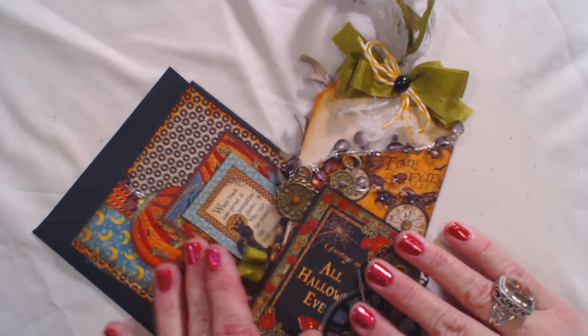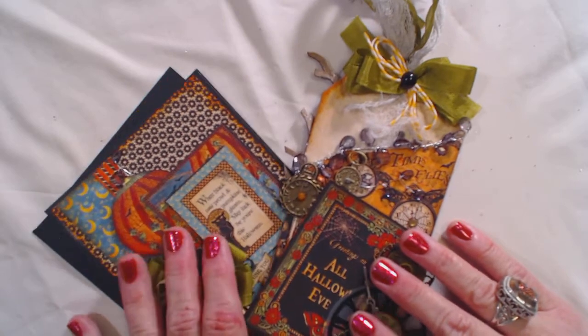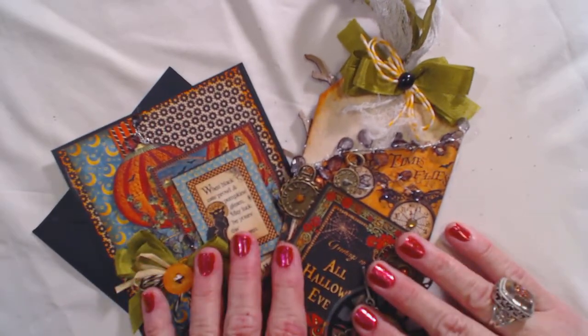I wanted to share with you some items that I've been making for fall, just a couple of them, and invite you to a blog hop this weekend. I hope you'll join us.